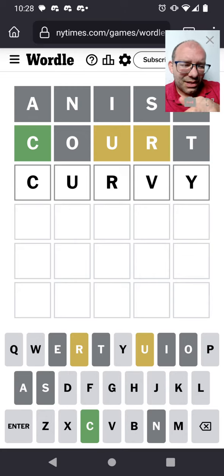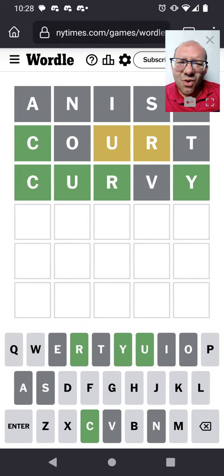Curvy seems like a good way to go. That tries the U, the R is now in a different place, and the Y at the end. Good possibility. Oh, so close.